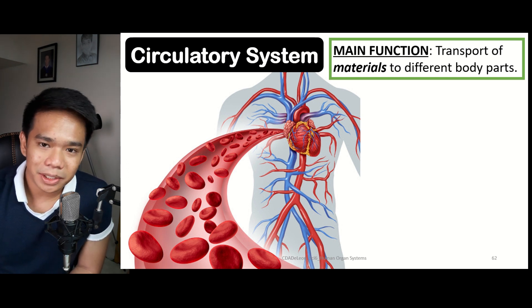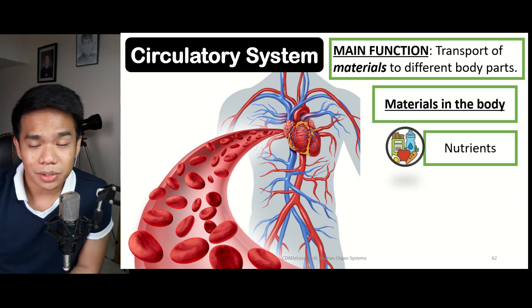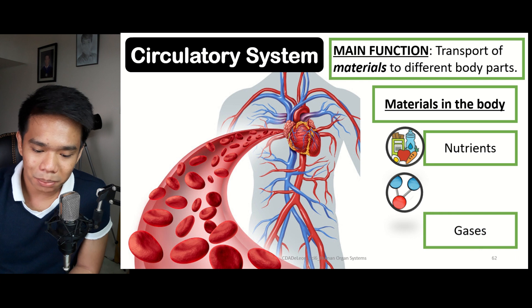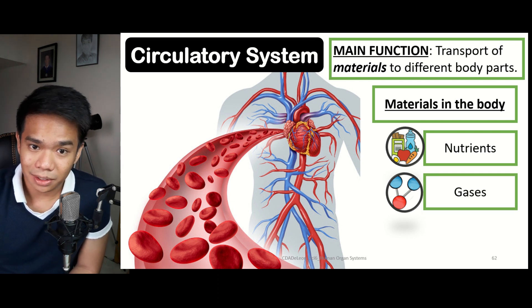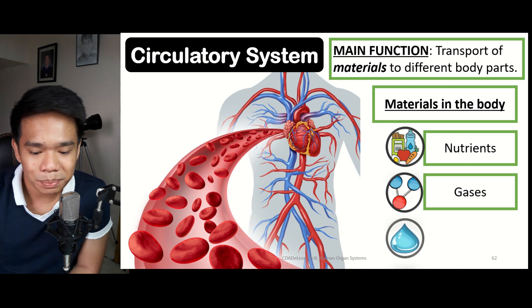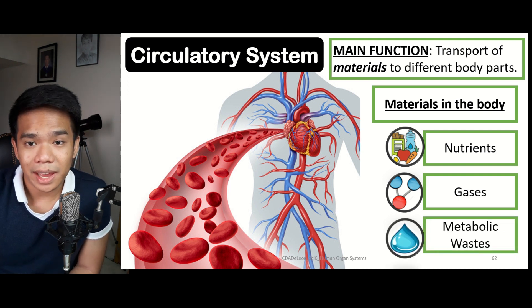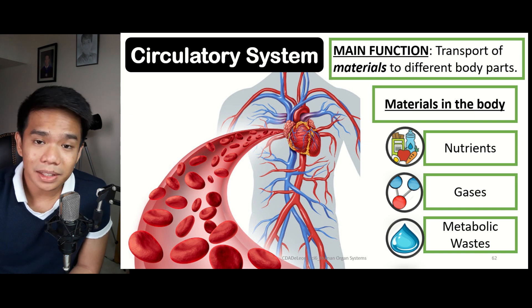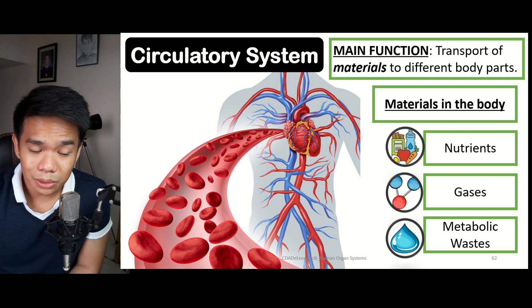What are these materials? First, we have the nutrients, which come from the food that we eat. Second, we have the gases that we inhale and exhale — specifically oxygen and carbon dioxide. And third, we have metabolic waste. Metabolic waste refers to the excess products from the different body functions; a best example is urine, which includes excess water and salt.